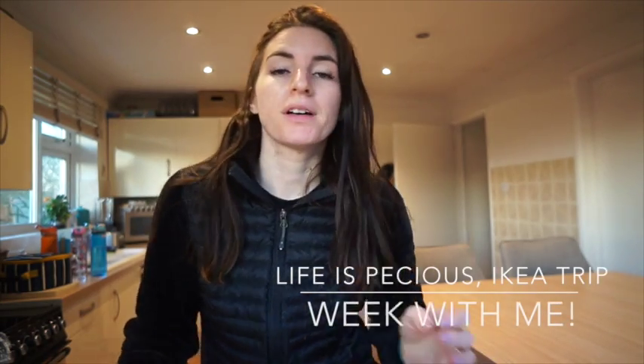Morning everybody! I've just done my boot camp and cleaned up the breakfast aftermath. The kids have just eaten but I've been out since half five, back to boot camp routine. It's Monday and it was really cold outside — like minus one — but it's supposed to be 14 degrees today, so quite a difference.